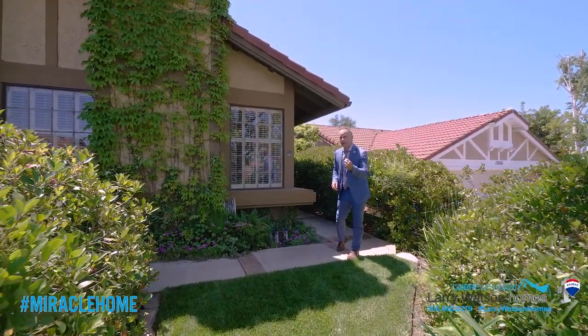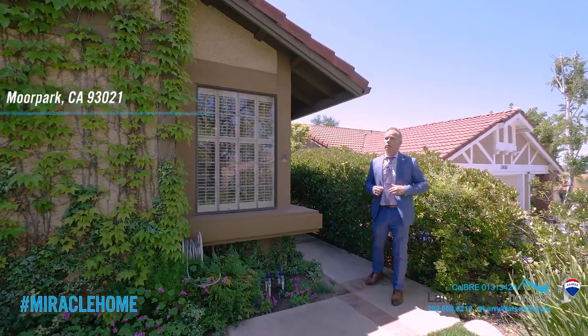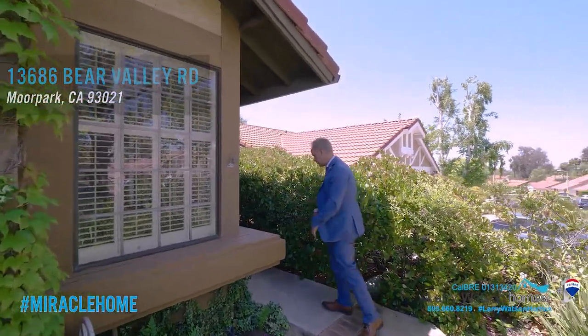Are you looking for a three-bedroom, two-bathroom home in Moorpark with nearly 1,600 square feet and a large lot? Welcome to 13686 Bearer Valley. Come on in, let's take a look around.